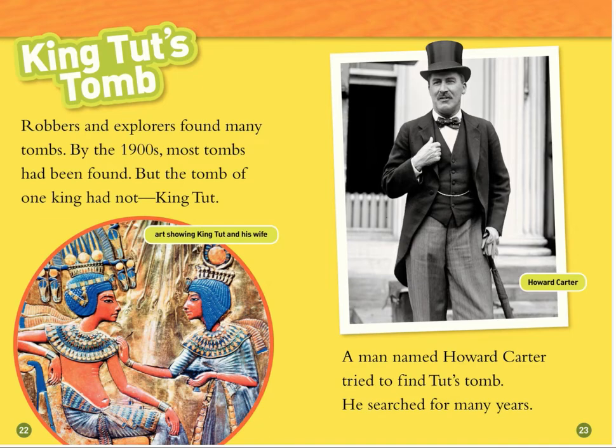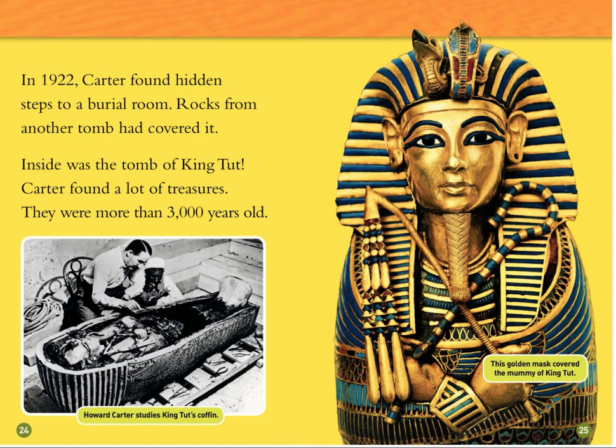King Tut's Tomb. Robbers and explorers found many tombs. By the 1900s, most tombs had been found, but the tomb of one king had not — King Tut. A man named Howard Carter tried to find Tut's tomb. He searched for many years. In 1922, Carter found hidden steps to a burial room. Rocks from another tomb had covered it. Inside was the tomb of King Tut. Carter found a lot of treasures — they were more than 3,000 years old. Howard Carter studies King Tut's coffin.